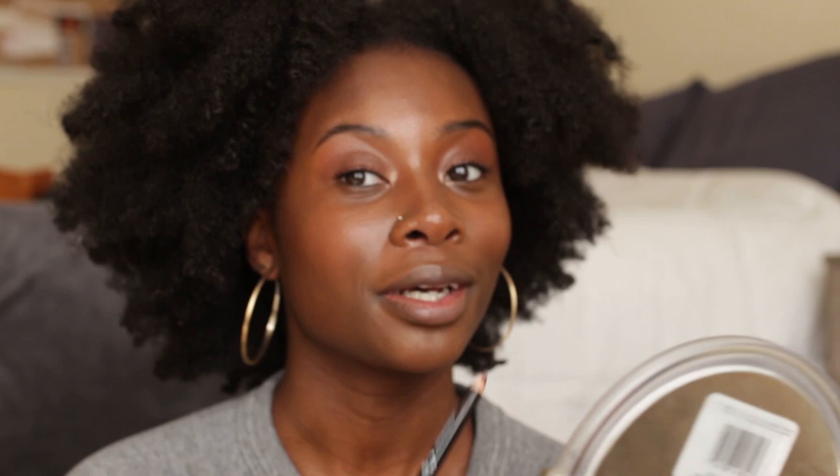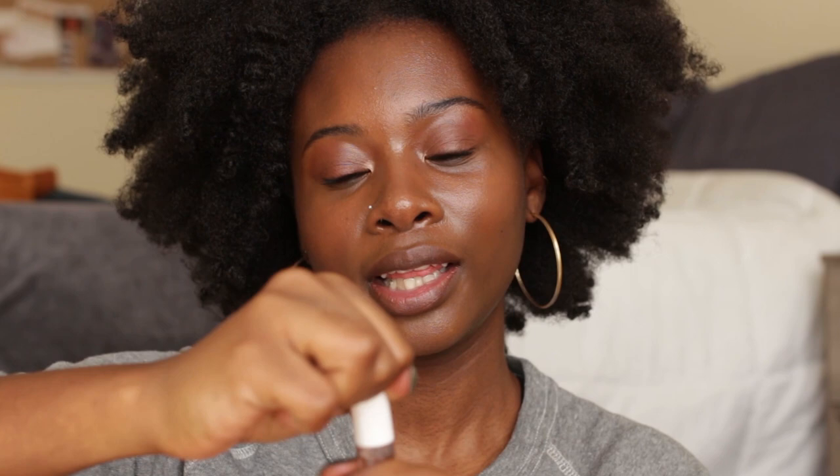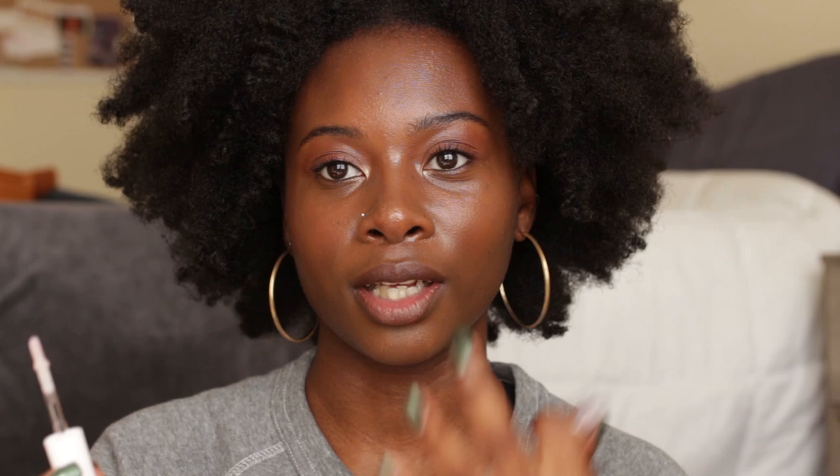I'm lining my lips with the NYX Pencil Lip Liner in Espresso, because a brown lip with a gloss is an underrated look and it's great for every day. I'm applying the lip gloss with my hand rather than the applicator — I know I said I hate putting my hands in products, but I like to keep the color controlled and it helps me apply it exactly where I want. I'm using both the original shade and a red lip gloss.